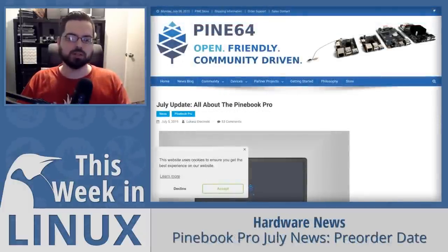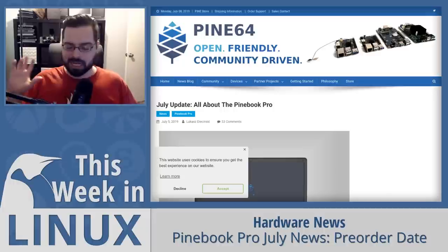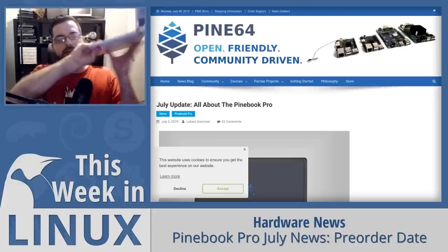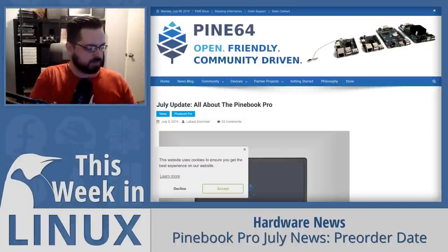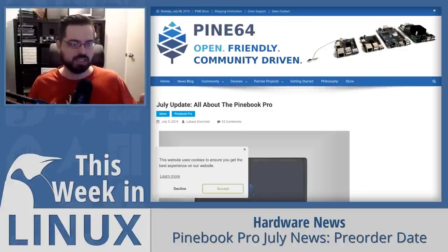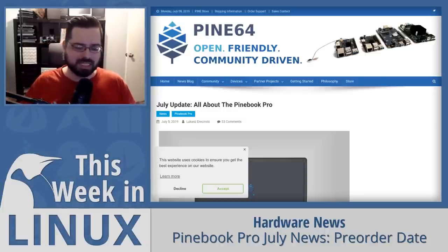Up next is more awesome news from the Pine64 team: Pinebook Pro pre-orders are starting on July 25th, and I cannot wait to try this new device. I'm a fan of the original Pinebook — I have one here running KDE Plasma — and it's a fantastic little laptop especially considering its price. But there are a couple of things I wish it had, and the Pinebook Pro seems to be covering all of them, so I can't wait to try it.